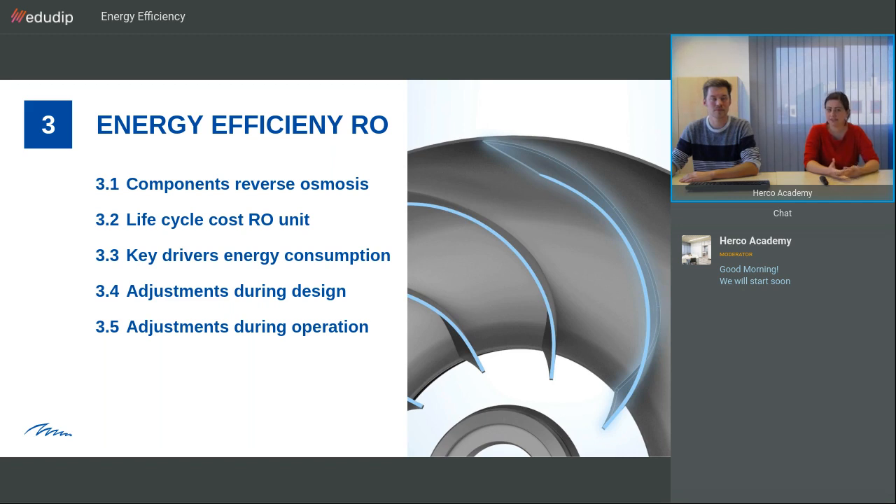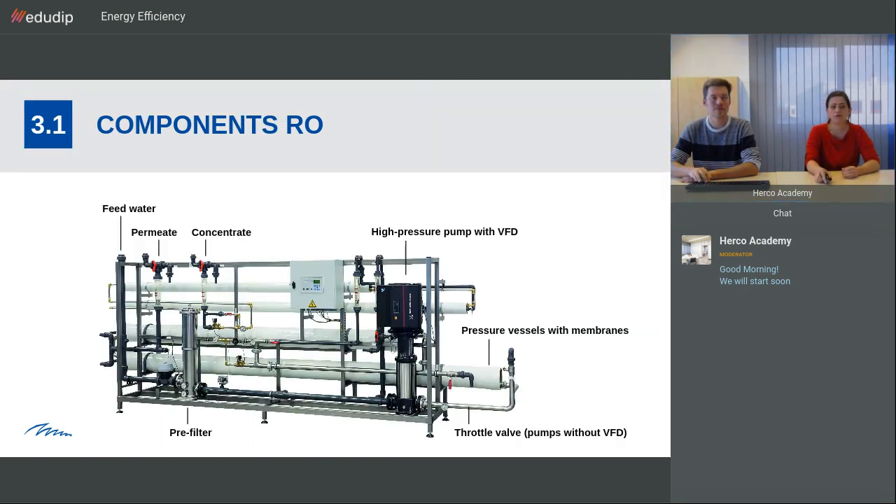For the components: feed water enters on the left-hand side, passes through the pre-filter in stainless steel or blue plastic for smaller plants, then goes to the high pressure pump — in this case one with a variable frequency drive. If you had a pump without a variable frequency drive, you would have a throttle valve here. From there, you go to the pressure vessels with the membranes, and finally exit the system via the permeate or concentrate line.